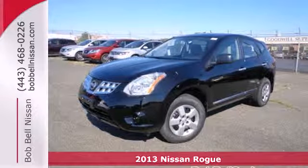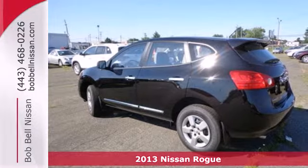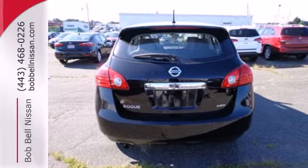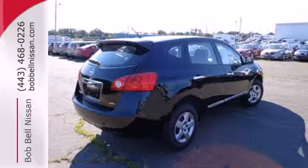Here's a 2013 Nissan Rogue. It has plenty of room for your family with seating for five and a large amount of cargo space. The rear window wiper and multiple airbags help keep everyone safe. A CD player, rear spoiler, and AC comes standard too. And the gas mileage and great looks of this crossover are sure to keep you smiling.